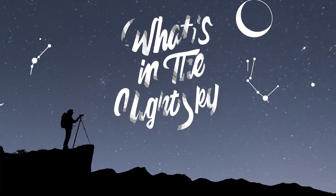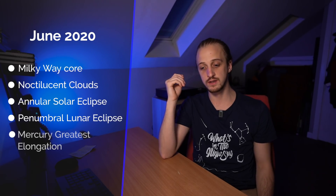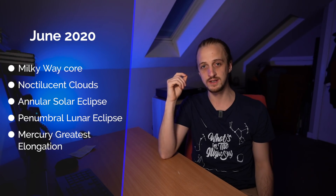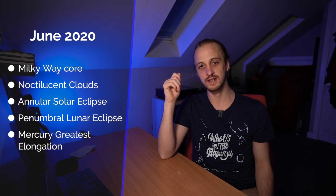Welcome back to another episode of What's in the Night Sky for June 2020. It's the time of year when those of us at mid to high latitudes in the Northern Hemisphere are experiencing a continuous twilight, whereas those in the Southern Hemisphere are experiencing long dark nights. Coming up this month: the peak of Milky Way core season, a chance of seeing noctilucent clouds, an annular solar eclipse, a penumbral lunar eclipse, and Mercury reaches its greatest elongation.